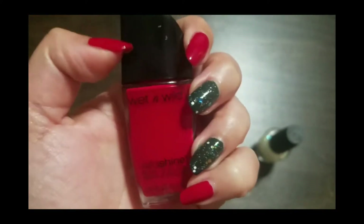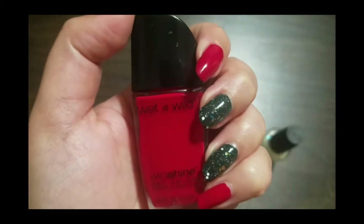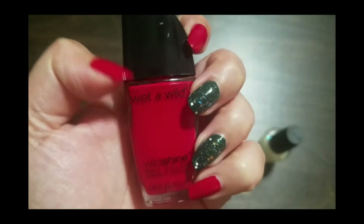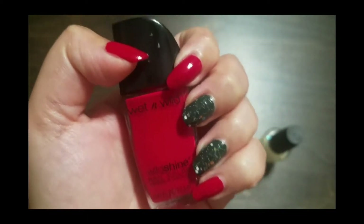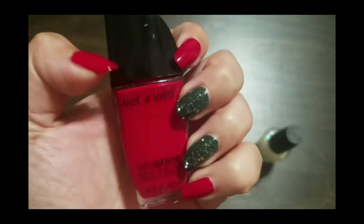I did purchase this for 50 cents — I recently found it on clearance at Walgreens. Wet n Wild does put out a lot of coupons and you can find it on sale at Walgreens or CVS frequently, so keep an eye out on this one. This is a good one.